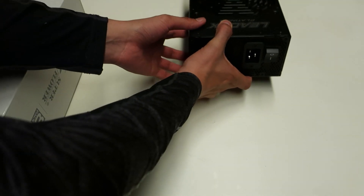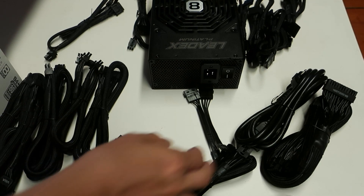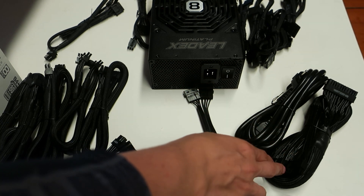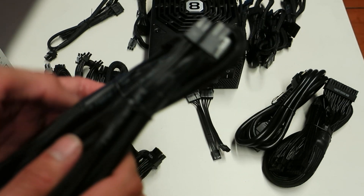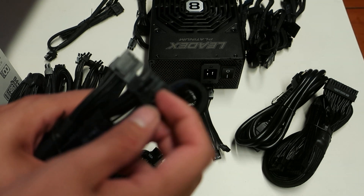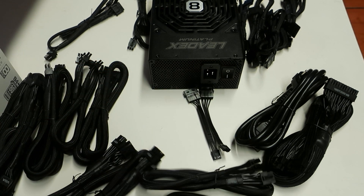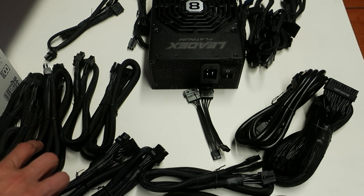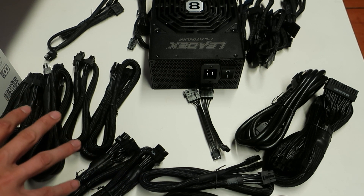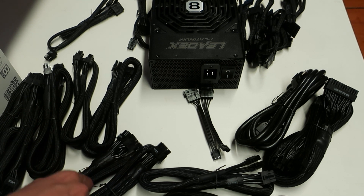Now let's check all the cables it comes with. Apart from the 230V mains power cable and the motherboard 24-pin, you get two 8-pin CPU EPS cables. These split into two 4-pins for better compatibility. In total you get nine VGA PCIe power cables, and they come in two types.